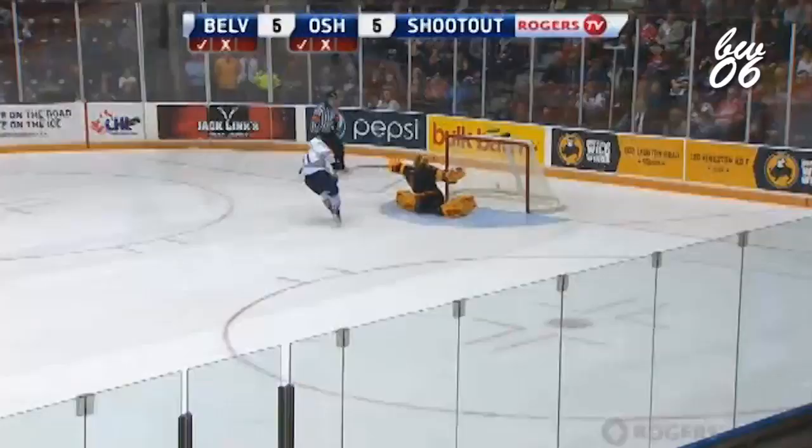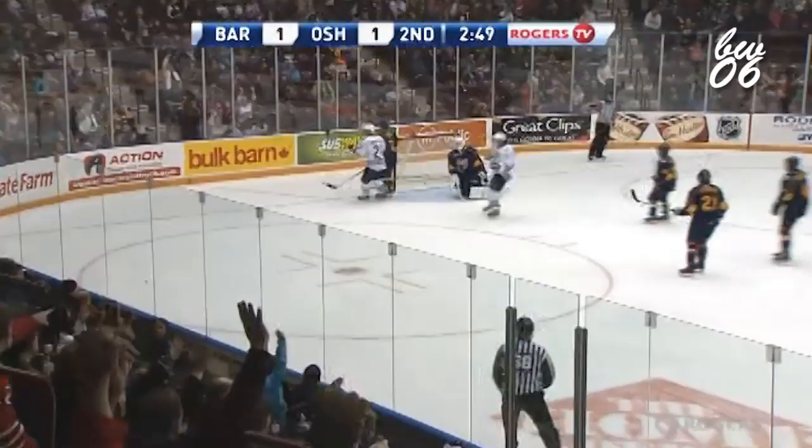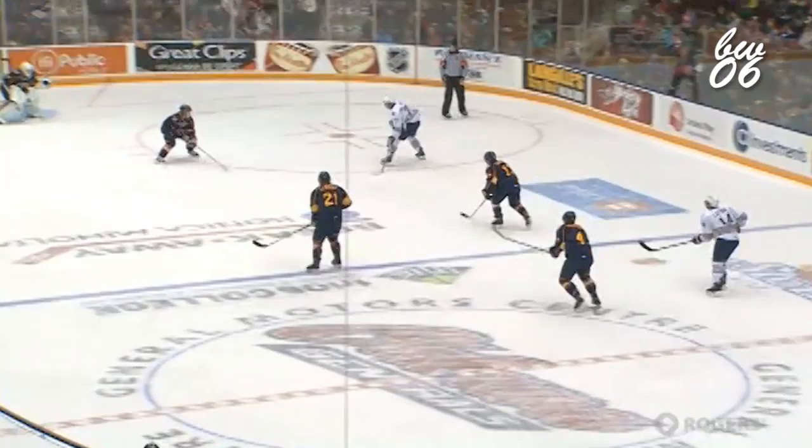Latour will get it ahead, two on one — Dalcol and Lawton. Michael Dalcol, shot — scores! Used Lawton as the decoy, went off the post and in. Take a look at this wrist shot by Michael Dalcol — what an absolute laser, off the bar and in. Beautiful shot, beautiful goal. Michael Dalcol.